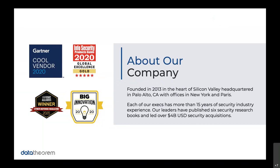Before we get started with that, I just want to share a little bit about Data Theorem. The company was founded in 2013, and we're headquartered out of Palo Alto, California, with regional offices in New York and Paris. All of our leadership team has over 15, and in some cases over 20 years in the cybersecurity space, so it's really a core part of our DNA and who we are as a company.